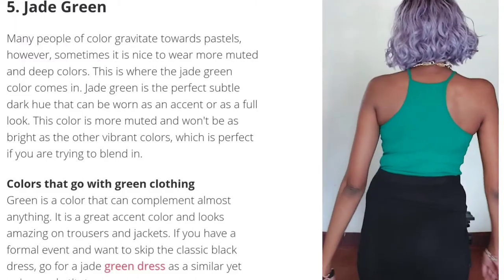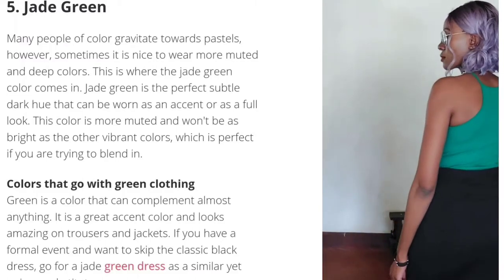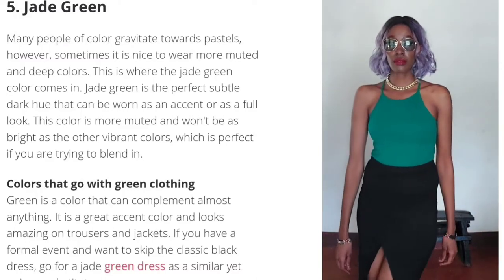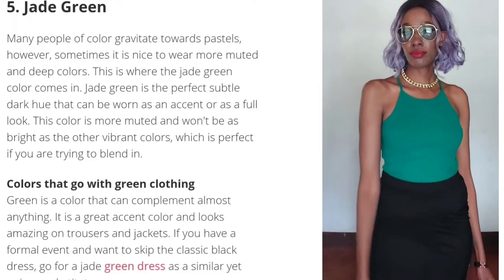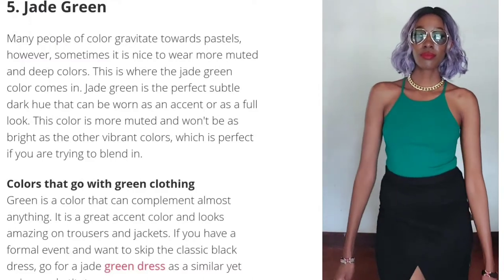It sort of looks like natural colors — no offense, but we are brown like a tree. So basically we look like treasure in jade green.